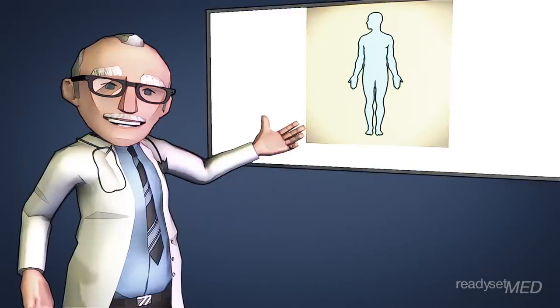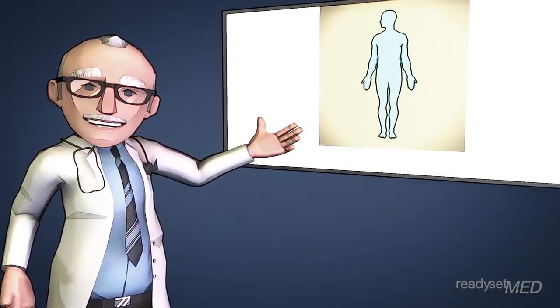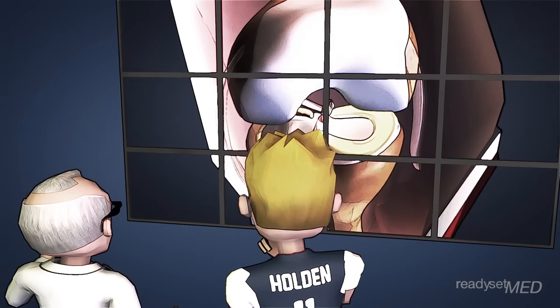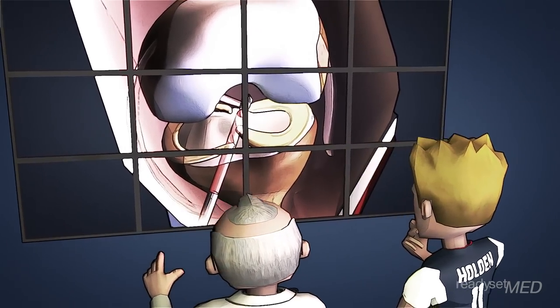The science of how the ACL heals after surgery is fascinating. Let's discuss how that works. One of the fascinating features of the human body is its ability to adapt, especially in times of stress such as a traumatic injury or after a surgery. For an example, let's take a look at how your knee works to adapt and incorporate your new graft after ACL reconstruction.